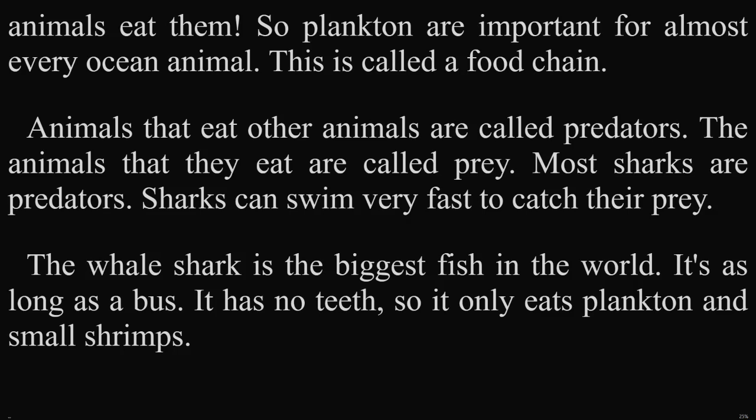Animals that eat other animals are called predators. The animals that they eat are called prey. Most sharks are predators. Sharks can swim very fast to catch their prey. Discover! The whale shark is the biggest fish in the world. It's as long as a bus. It has no teeth, so it only eats plankton and small shrimps.